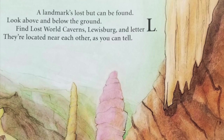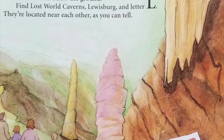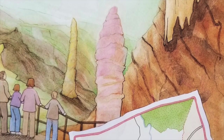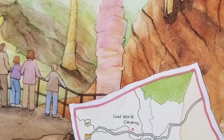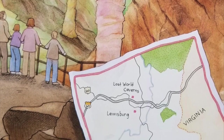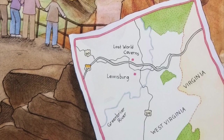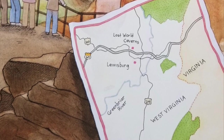A landmark's lost, but can be found — look above and below the ground. Find Lost World Caverns, Lewisburg, and letter L. Lost World Caverns are a registered national landmark full of stalagmites and stalactites. Stalagmites are cave formations that come up from the floor of the cave, while stalactites come down from the cave ceiling. It's easy to remember the difference if you think of the word with the M as having more on the floor, and the word with the T as the one that comes down from the top. Near the Lost World Caverns in the southeastern part of the state, you'll find the city of Lewisburg. Its historic old stone church, built in 1796, is made from limestone from the region. Many other buildings date back to the 18th and 19th century, and some show evidence of Civil War battles fought in Lewisburg.